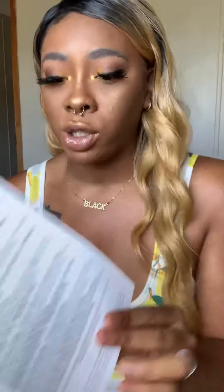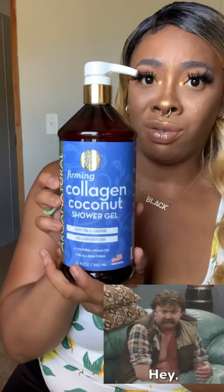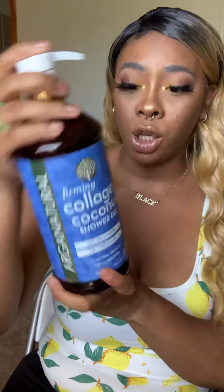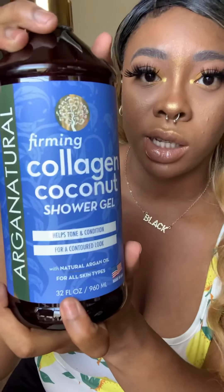It's some summer goodies, which is always good — it's summertime, even though it hasn't been feeling like it lately. On the back it lists each item, so I'm just going to pull things from there. The first one is this Argan Natural Firming Coconut Collagen Shower Gel, and this bad boy is fat — this is a huge bottle. This is 32 fluid ounces of shower gel.